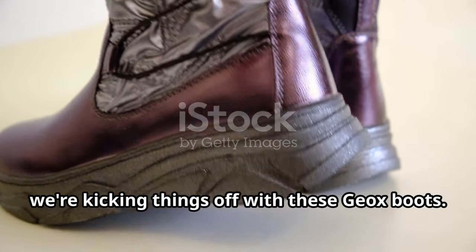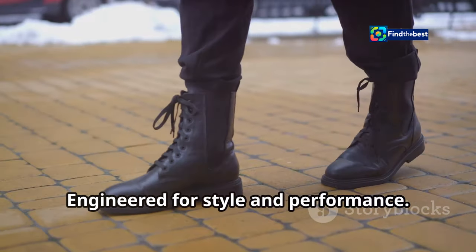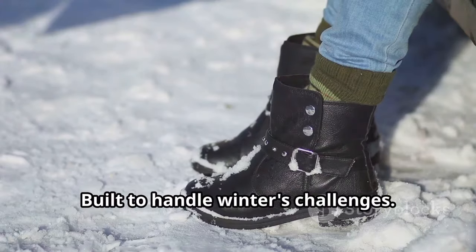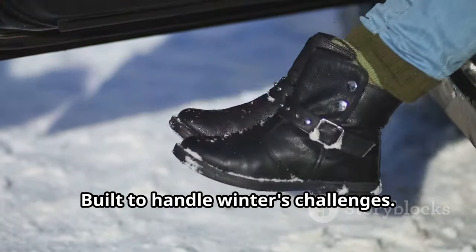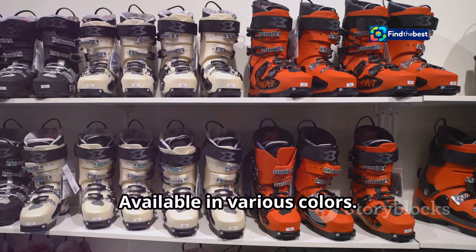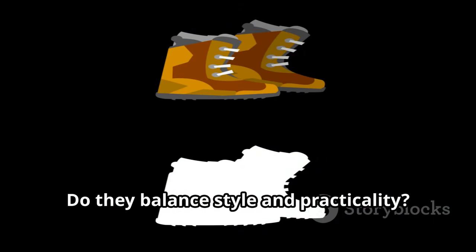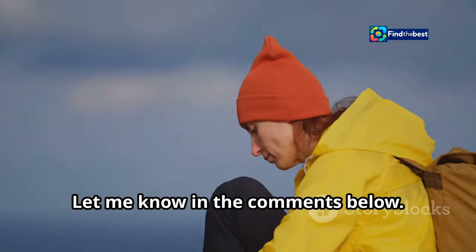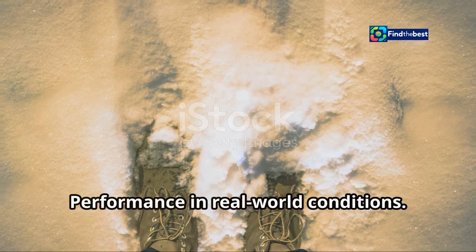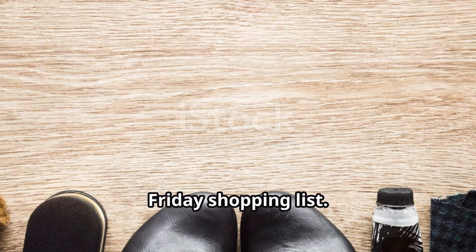First up, we're kicking things off with these Geox boots. These aren't your average winter boots — engineered for style and performance, with a sleek design to elevate any outfit and built to handle winter's challenges. They're waterproof, breathable, and have great grip, available in various colors. What do you think about the design — do they balance style and practicality? I'm a fan of the clean lines. Definitely a contender for your Black Friday shopping list.